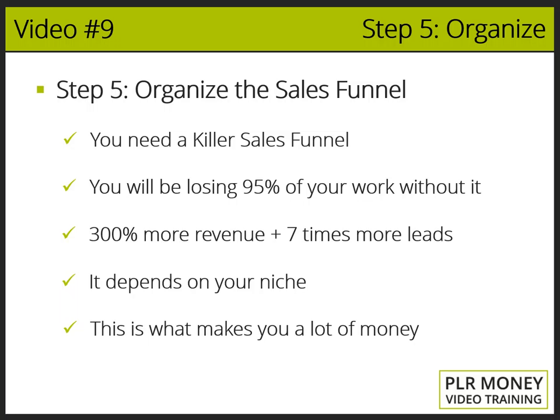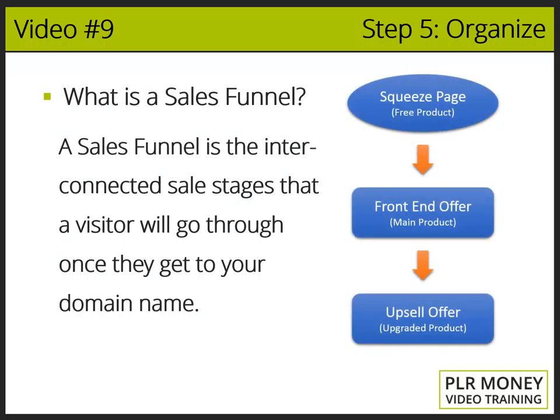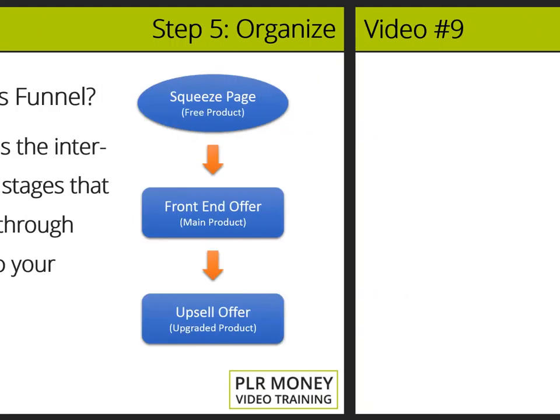Let me describe to you a simple yet powerful way used by successful product launchers to set up a high-converting sales funnel. A sales funnel is the interconnected sales stages that a visitor will go through once they get to your domain name. The buying process will work like this.